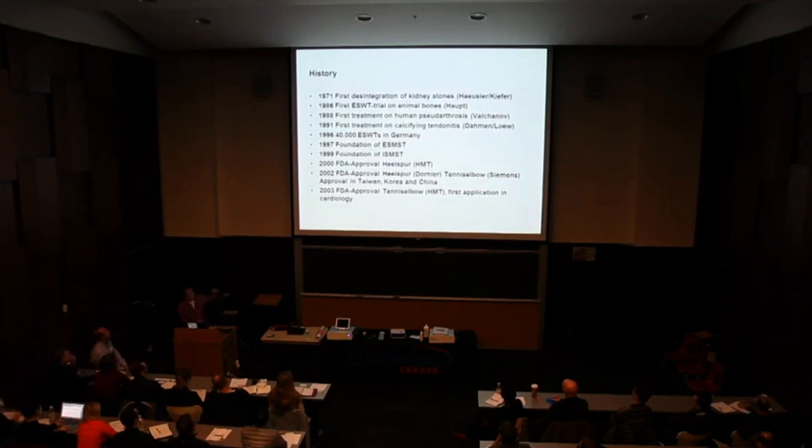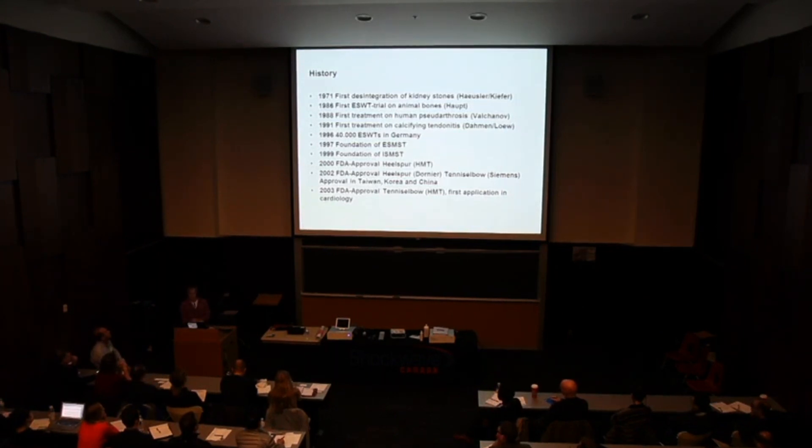This is the history of how shockwaves spread around the world. It started in Germany, moving from urology to orthopedics. In 1986, Gerhard Haupt, a German urologist very close to Christian Chaussi, took the technique to another city where the urology department was close to the orthopedic department. Gerhard Haupt worked together with a very good orthopedic surgeon in the same laboratory.